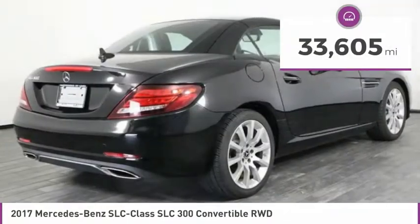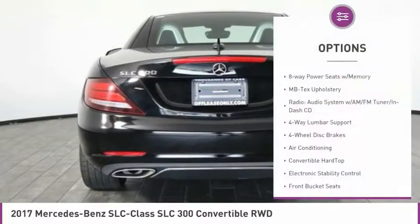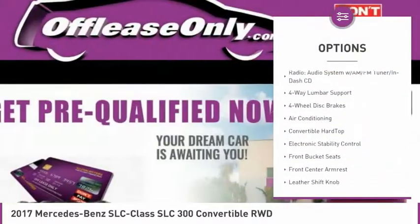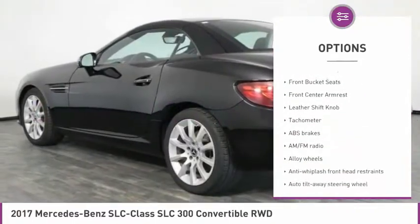This vehicle has less than 35,000 miles. Here are some of this vehicle's great options: dual airbags, air conditioning, leather-wrapped steering wheel, alloy wheels, and four-wheel disc brakes.